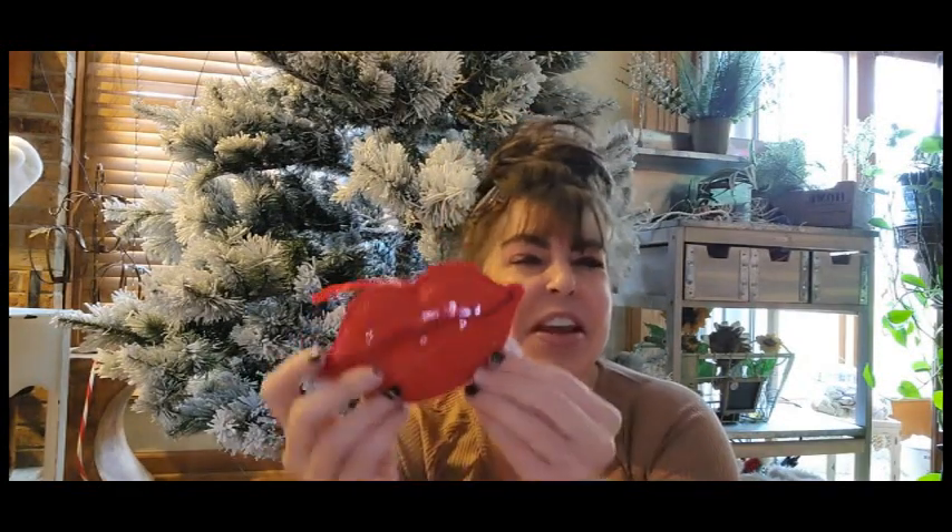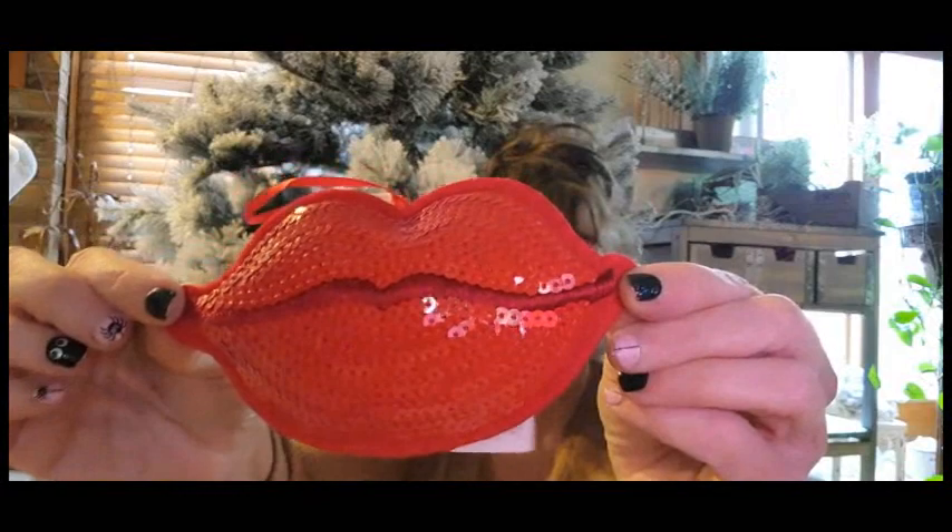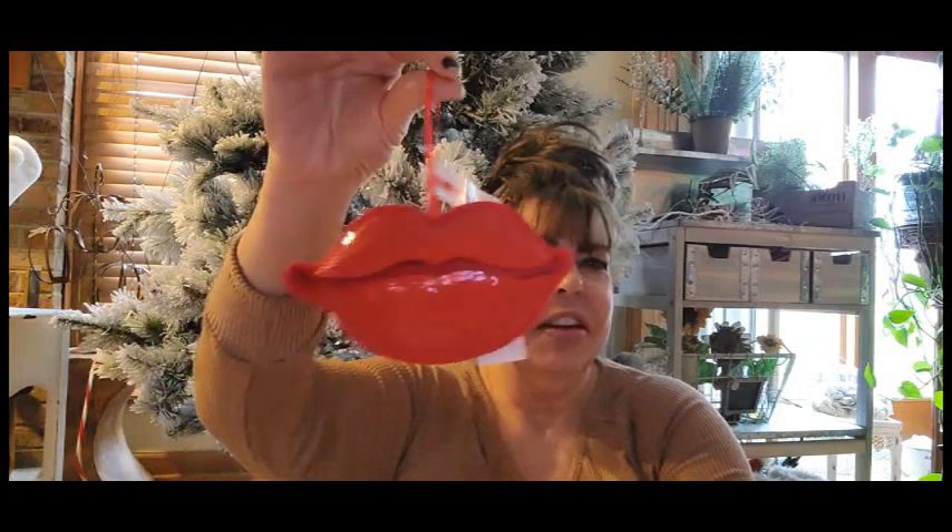So cute! This was $7.99 and this is like 60% off. I mean — I can't. So, so cute.